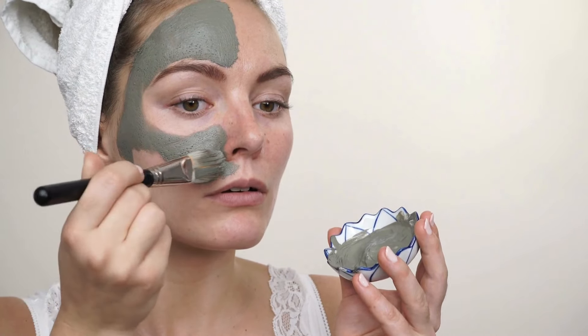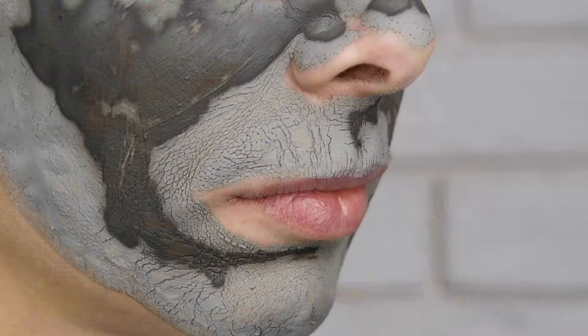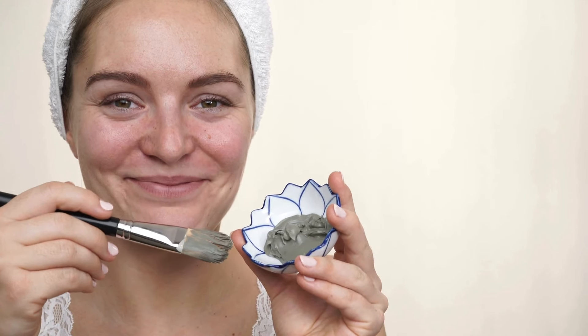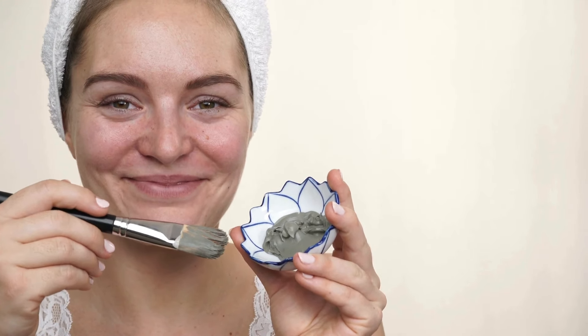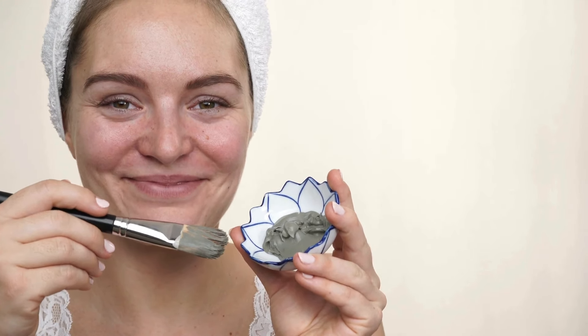Clay masks are another fantastic option, especially if you have oily or combination skin. Clay — particularly bentonite or kaolin — works by absorbing excess oil and pulling out impurities from deep within the pores. This can help reduce blackheads and leave your skin feeling refreshed and smooth. Use a clay mask once a week and focus on applying it to the T-zone or other blackhead-prone areas. Applying a thin layer and leaving it on for 10–15 minutes is usually sufficient. Don't let it dry out completely — rinse it off as it begins to feel tight.